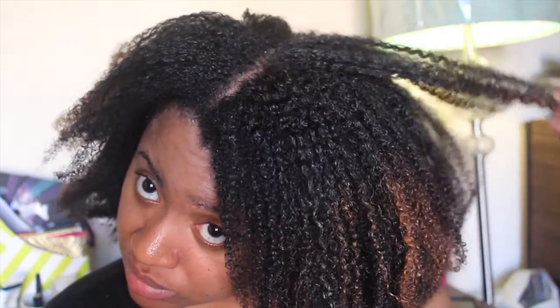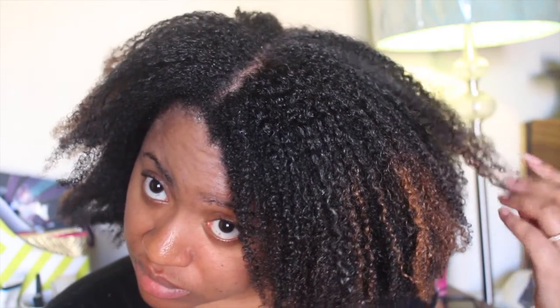Hey Naturally Glam fam! Welcome to the Defining My Curl series. This series will show the results I achieve using a variety of curl defining products on my tightly coiled curls. In this video I use products from Cantu Beauty.